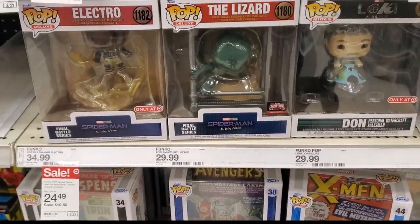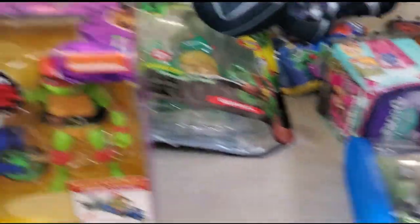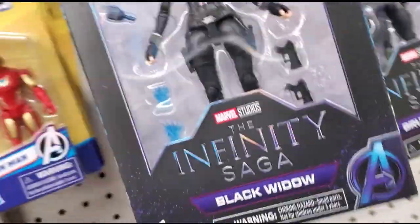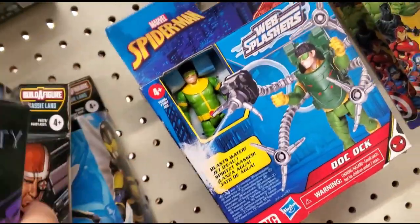Alright, we're at Walmart now. Let's see if they've gotten Marvel Legends or X-Men figures. They've got that — that's the first time seeing Black Widow in store. They got the Spanner, that one I already got.